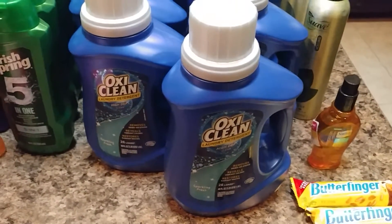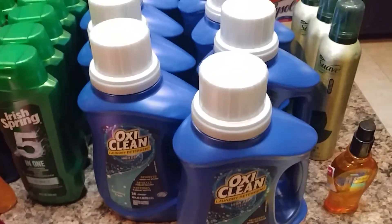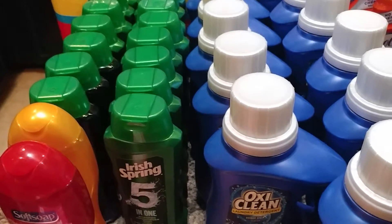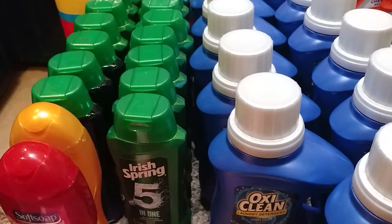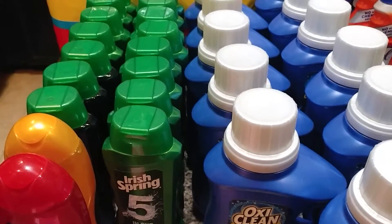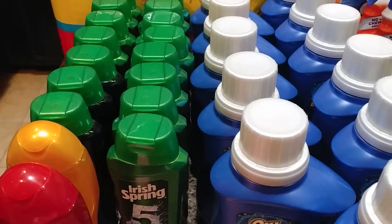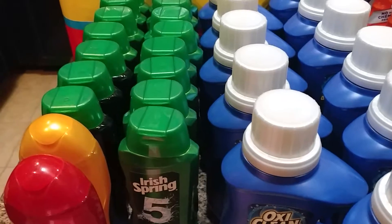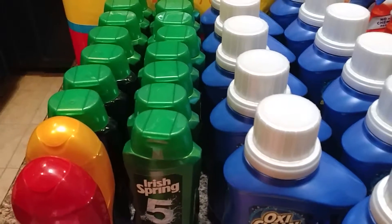These are regularly $7.59, on sale for $2.99, and 99 cents after the coupon. The Irish Spring at Walgreens — they're $3.99 each; when you buy two you get 3,000 points. I rolled points on these; one manager said we couldn't, but I tried it and you can.